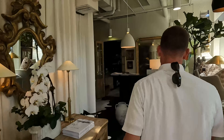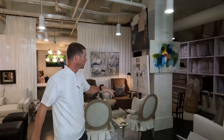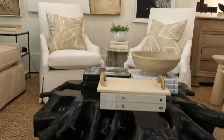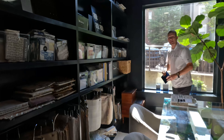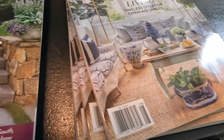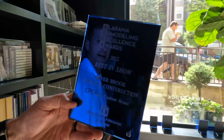Here we are at the showroom. You can see our background — we've got all of our furnishings here, different staged furniture sitting in different areas. We've got a living room set right here. If you come into our conference room, this is where we keep all the prized possessions. This past year, 2022, we've got Best in Show — Riverbrook Design and Construction. We're super excited about it.